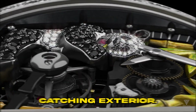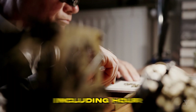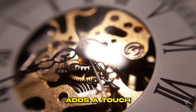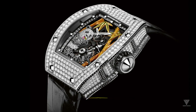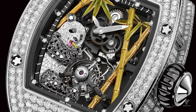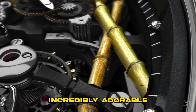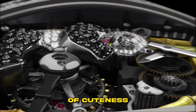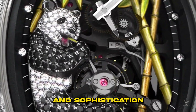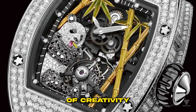Beneath its playful and eye-catching exterior, the RM261 Panda houses a manual winding tourbillon movement, providing hour and minute indicators along with a power reserve display. The true showstopper is the 18-karat white gold panda, meticulously positioned within the timepiece. This charming panda figurine takes center stage against a backdrop of hand-painted and hand-sculpted bamboo trees, creating an incredibly adorable and visually captivating design. This exceptional combination of cuteness and exclusivity epitomizes the essence of luxury, making the RM261 Panda a remarkable symbol of opulence and sophistication, a collector's dream.